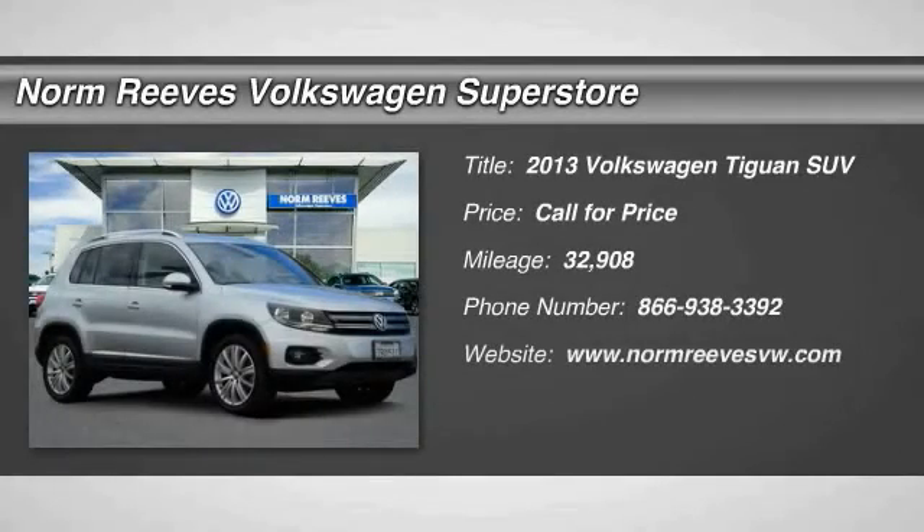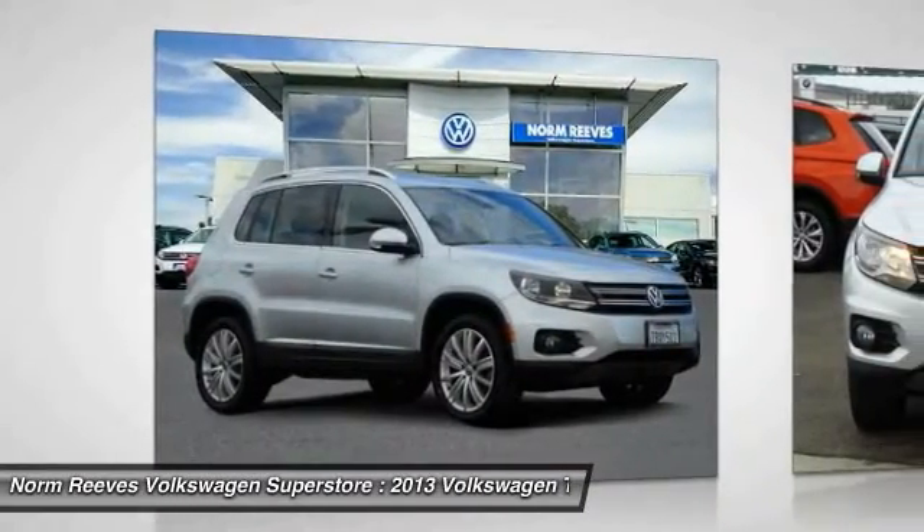Come test drive the 2013 Tiguan with Volkswagen Tiguan. It's good to be turbo — turbo with class.